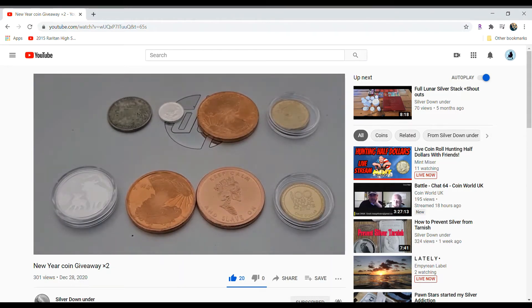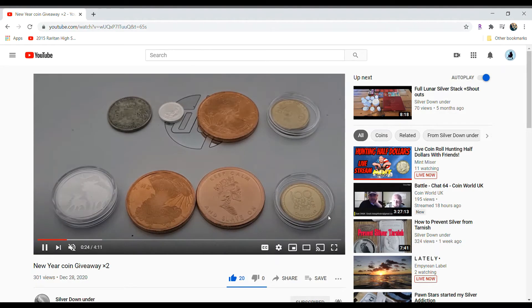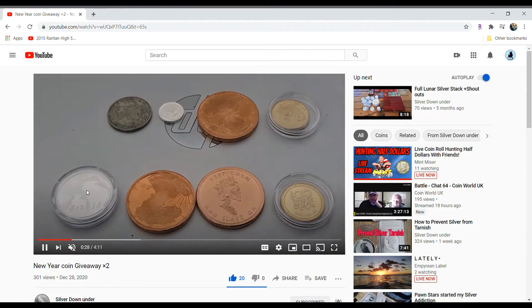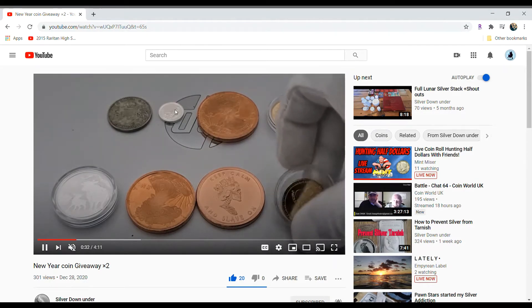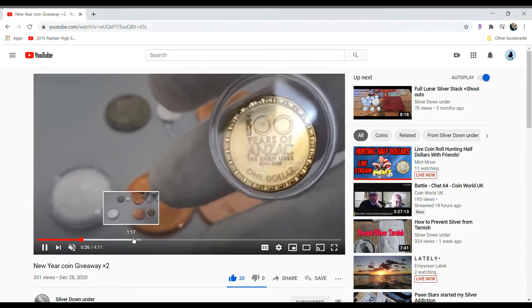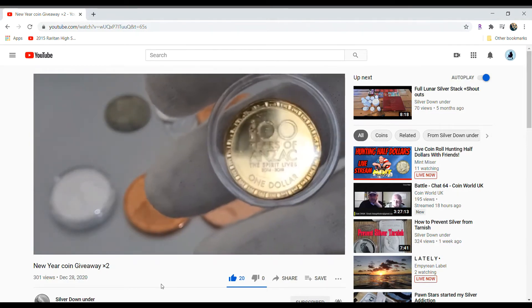Now he has some pretty cool coins here. Some copper coins, and this is a really cool Year of the Ox coin. He even has like a one-tenth, I believe, of Britannia. This is really cool. And even a florin — this is so awesome. So he's going to show off some of his coins.